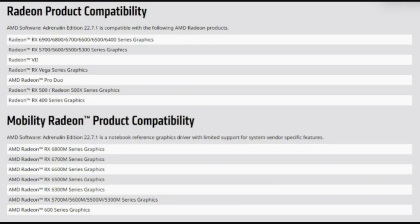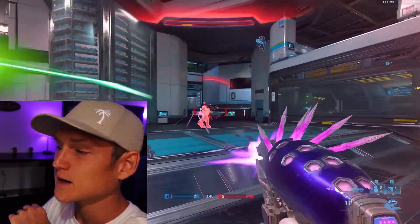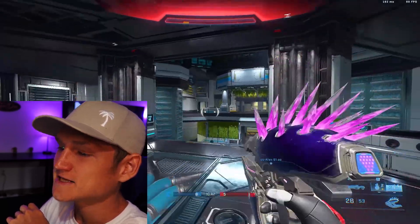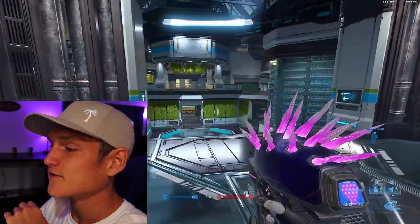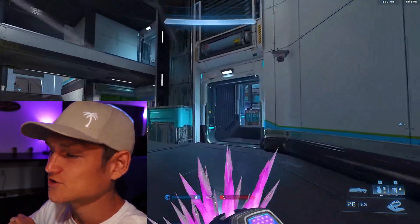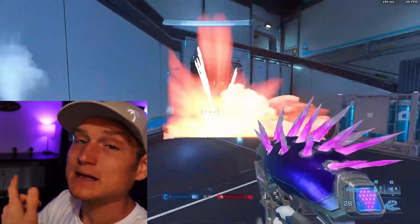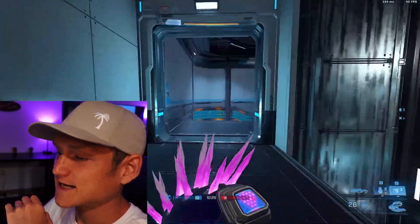AMD noise suppression works very similarly to RTX Broadcast, allowing you to filter unwanted background noise from your own microphone or even from somebody else's device if you're on a call. AMD has integrated its noise suppression feature directly into the Adrenaline interface, so you do not need to download a separate app like NVIDIA requires for RTX Broadcast.